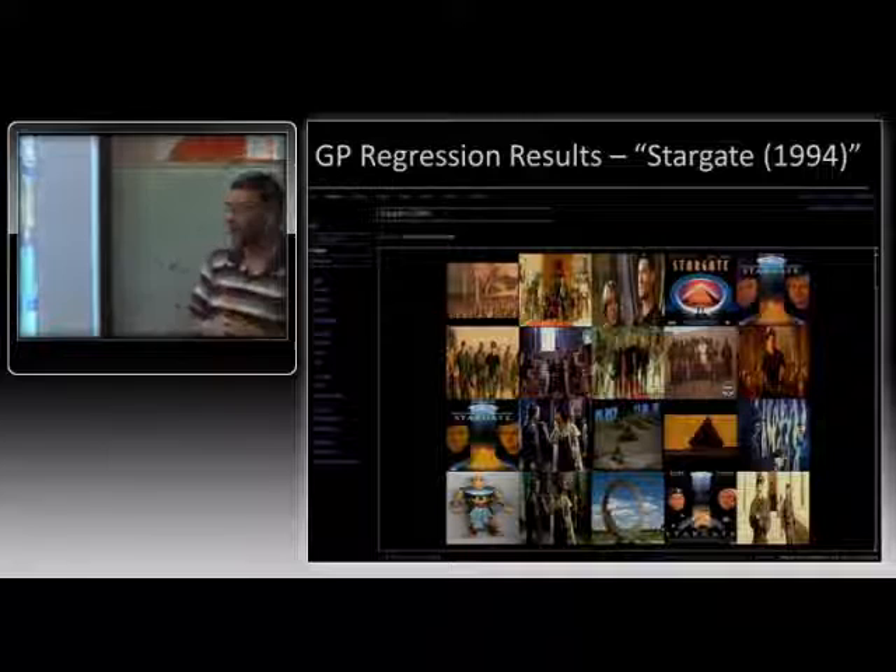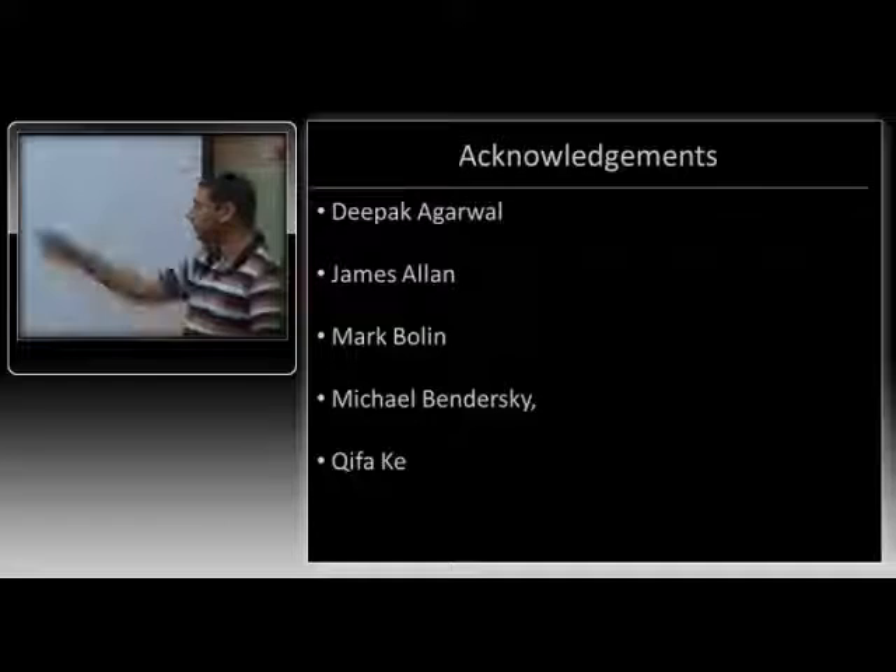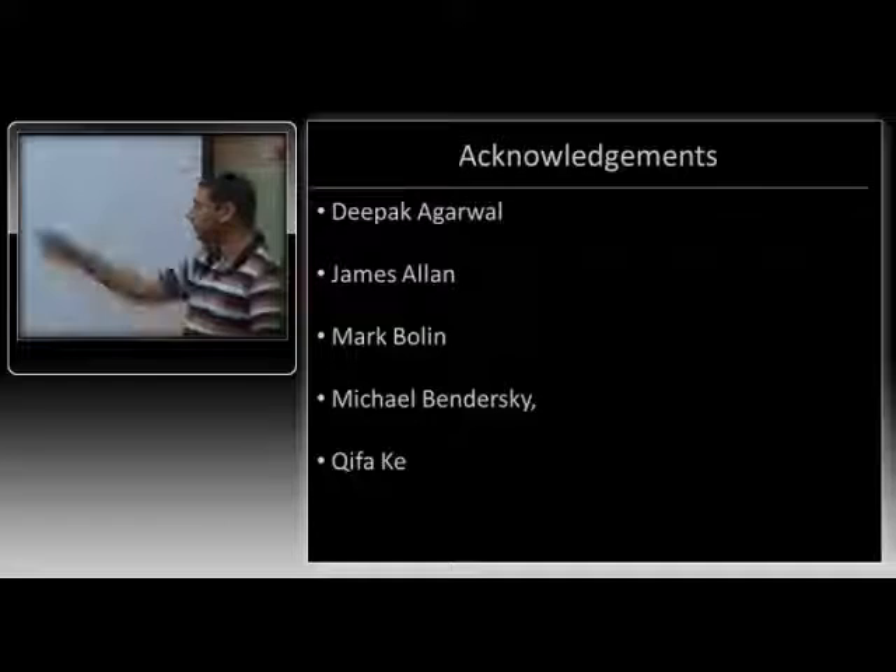That's my talk. I'd like to acknowledge some people: Deepak Agarwal at Yahoo, folks at UMass including James Allen, and folks at Microsoft including Mark Boland. Thank you.